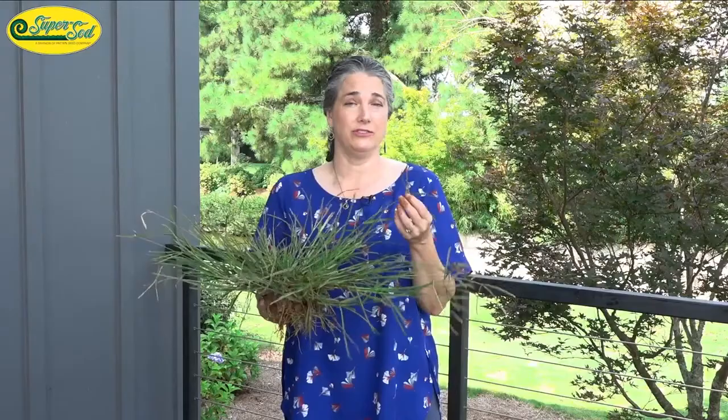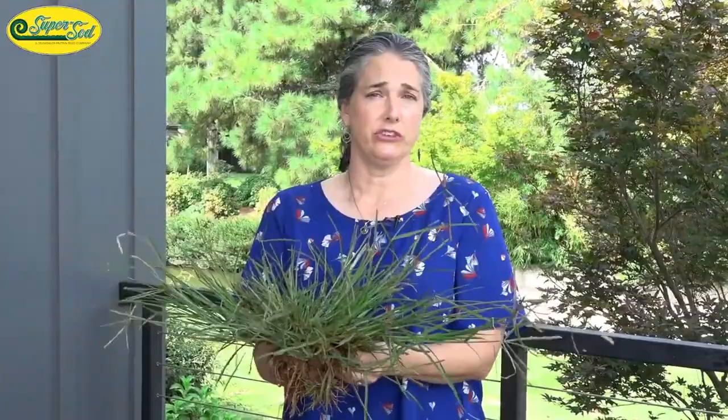It's a Poaceae plant — a grass plant. It is technically edible. The 'indica' part of Eleusine indica means it is originally from India or Asia. I've also seen North Africa mentioned.